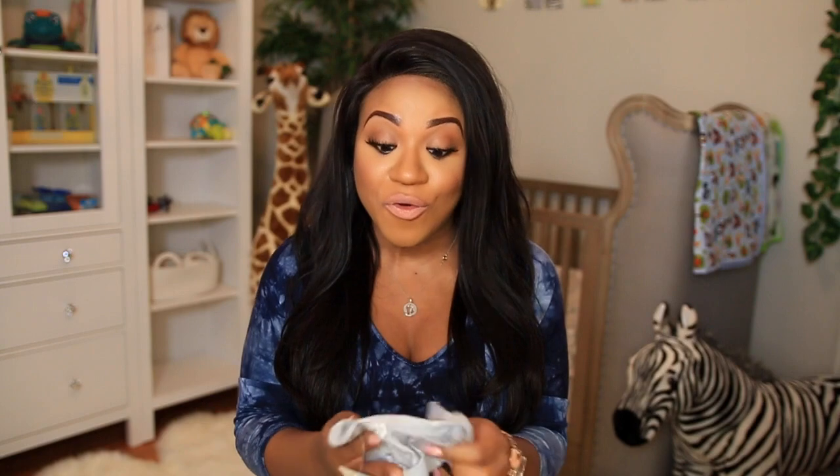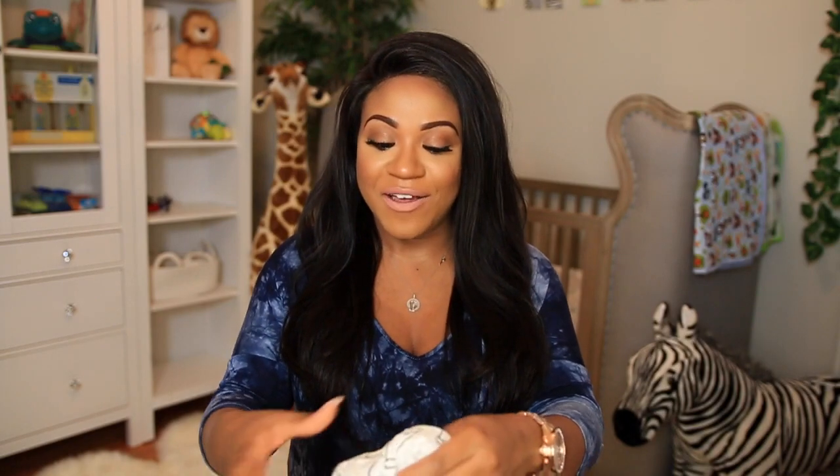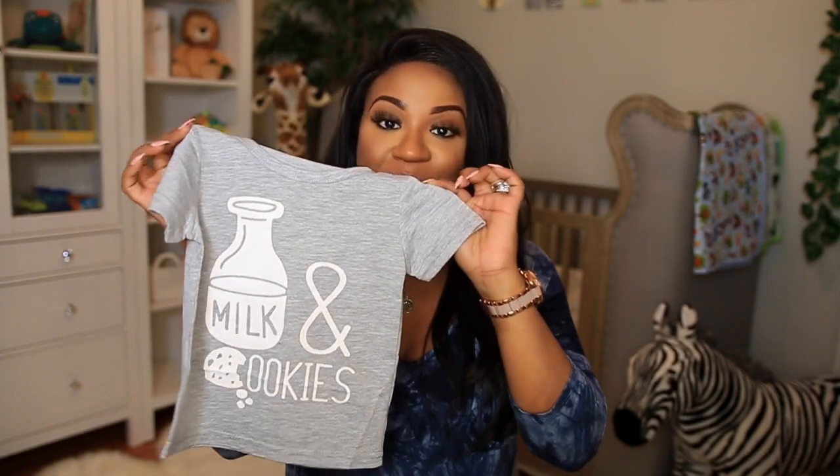I also got some really cute outfits from eBay — super affordable. I got outfits for like $2.99 and $3.99, which is right down my alley. This one just says 'Milk' on the shirt and the cute little bottoms have little milk jugs on them. I thought this was really adorable. I have washed a lot of his clothes and I'll be washing these too, just to make sure everything is clean in case his skin is a little more sensitive.